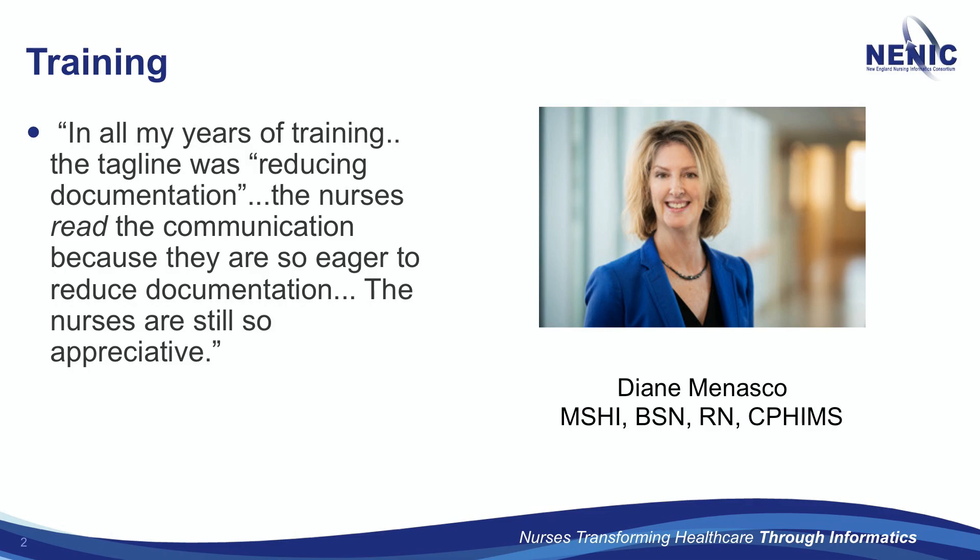What was amazing — in my many years in informatics of sending out multiple messages and emails and making posters — my tagline on this was 'reduced documentation.' I went out the day the change got made and so many nurses had read the communication because they're dying for reduced documentation. It was just like putting a big red X through what they didn't have to do anymore. Stop saying there's going to be an upgrade — say what the key benefit is, and if it's actually something beneficial to nursing, they'll read it.